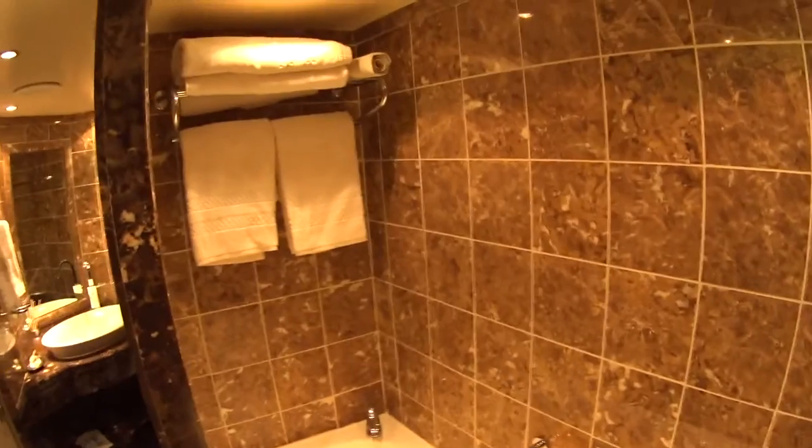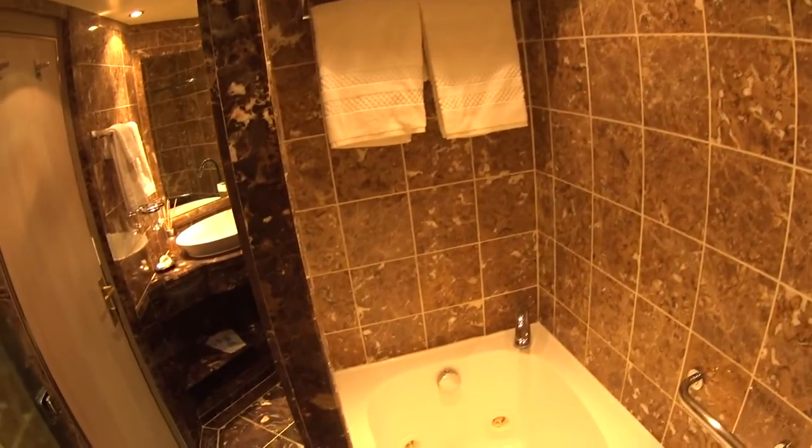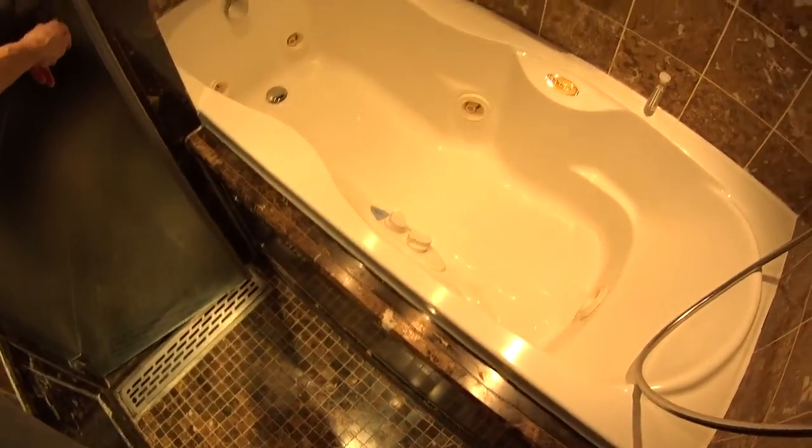This is the main shower area with a nice whirlpool tub and movable shower heads. Basically, close this door and the whole thing becomes the shower, so you can stand on the floor or in the tub and shower as you like.